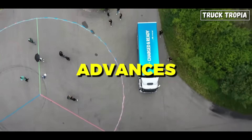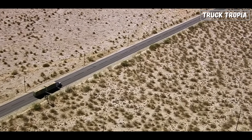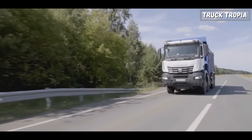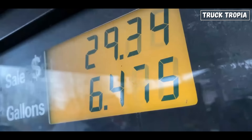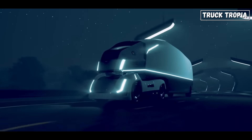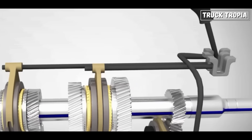As EV technology advances and becomes more widespread, the demand for traditional multi-speed transmissions in trucks could decrease. In conclusion, the evolution of truck transmissions over the past century has been driven by a quest for improved efficiency, performance, and compliance with regulations. Today's trucks boast sophisticated transmission systems with numerous gears, offering enhanced fuel efficiency, smoother operation, and better handling of heavy loads. Looking ahead, with the advent of electric trucks, the future of truck transmissions is poised for significant transformation, and whether the manual gearbox will one day become a thing of the past, only time will tell.